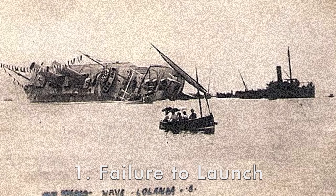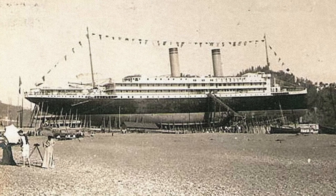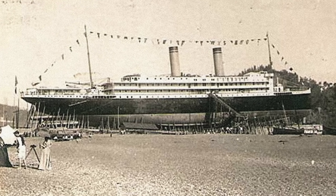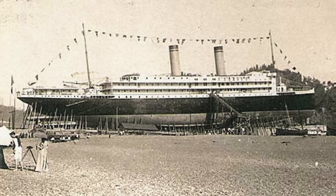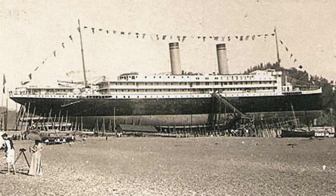Number one, the Principessa Yorlanda's launch. Shipbuilding is a difficult, laborious task that takes thousands of workers and thousands of hours. So when a ship is finally ready for launching, the moment is a real moment of pride for the designers and creators. In 1907, the shipyard Cantieri Navale de Riva Trigosa had built the 463-foot, 9,200 gross-registered-tonne ocean liner Principessa Yorlanda and set the stage for a spectacular launch.